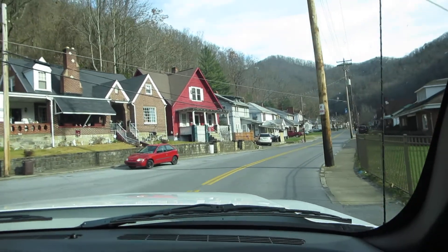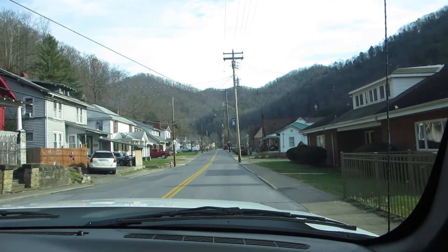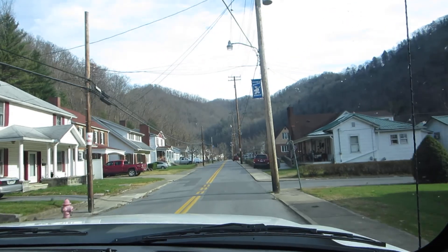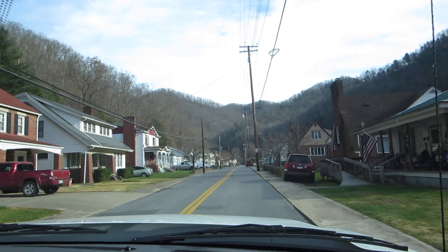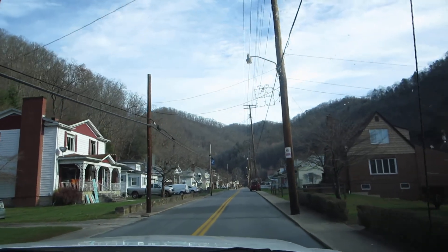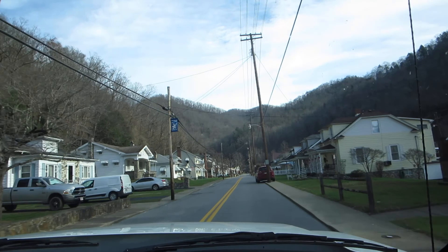And this is Morin Avenue. This is the main residential area of Mullins. In the springtime, most of these homes have dogwood trees in their front yards. And when they are in bloom, it is one of the prettiest things you've ever seen, because they have the white and the pink dogwoods around here, and it's really nice.